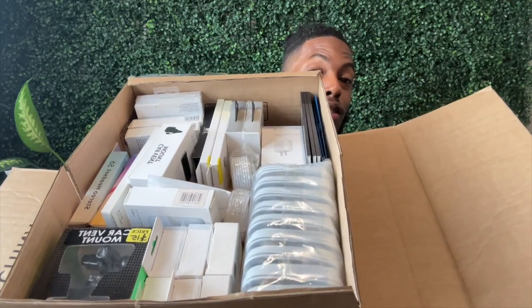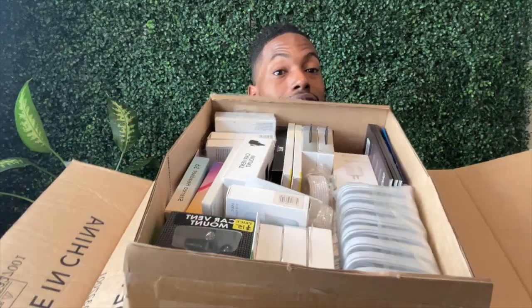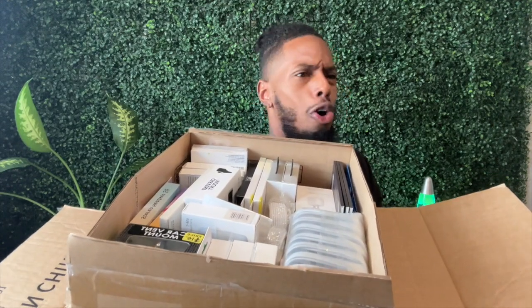You guys can get these as low as $155 for 42 products. You're able to list them, go be customer-facing, go to flea markets, pop-up shops, and you are getting assets. That's the most important thing — these are assets. These are not just products that will sit and collect dust. Make these work for you. Turn your money into physical, tangible assets.